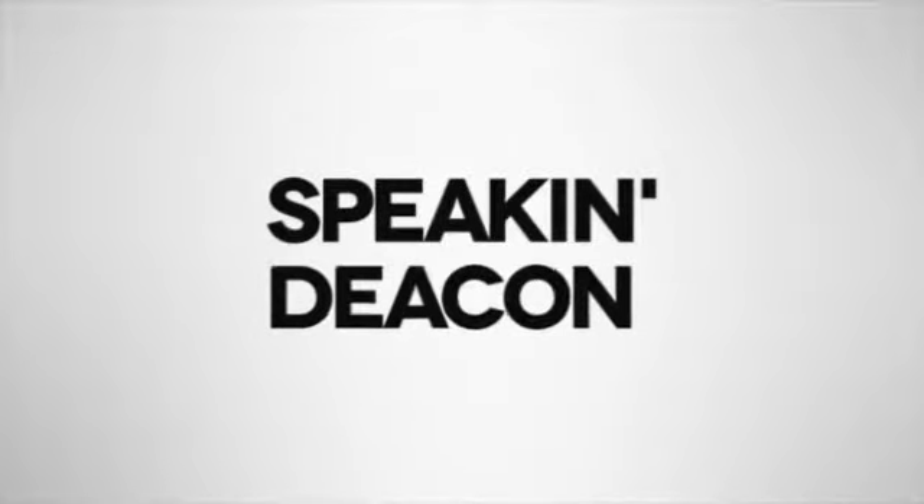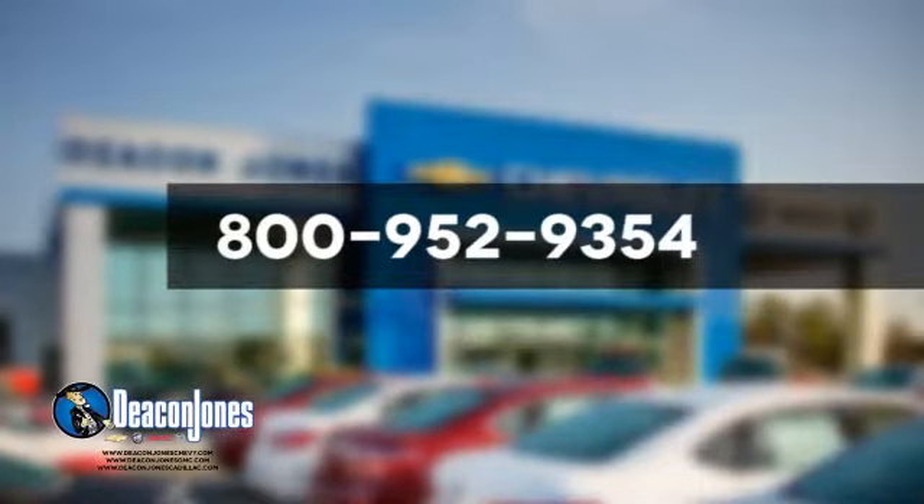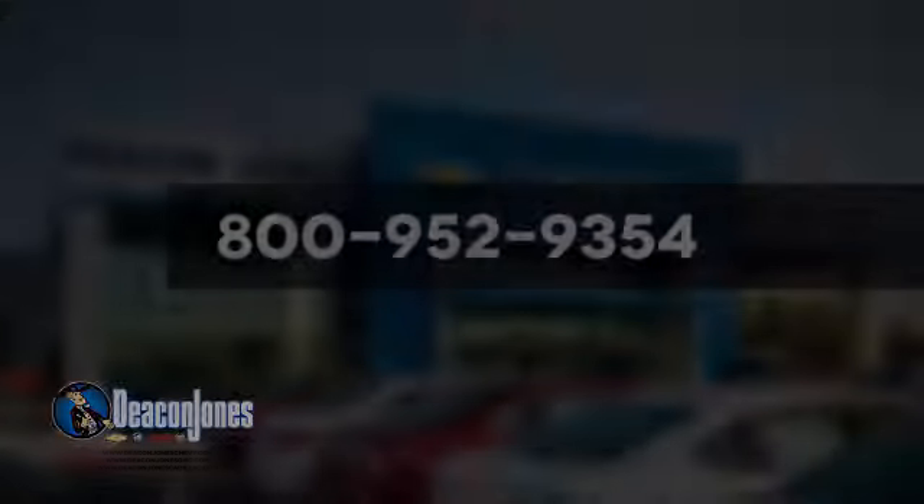Speakin' Deakin. Are you speakin' Deakin? Visit Deacon Jones Chevrolet Buick GMC Cadillac today. Give us a call at 800-952-9354.